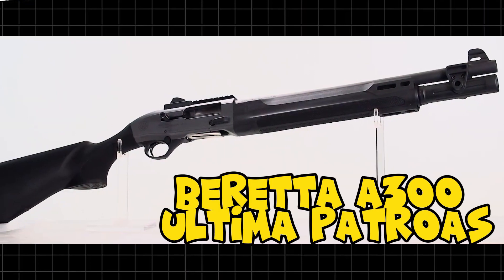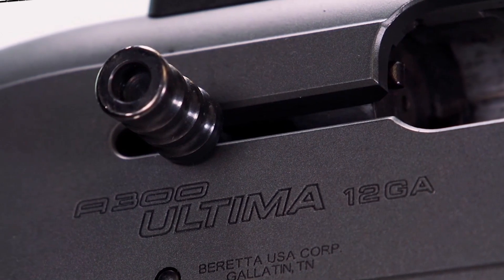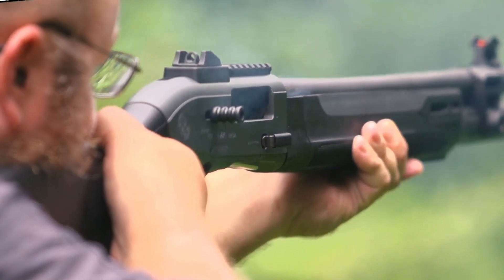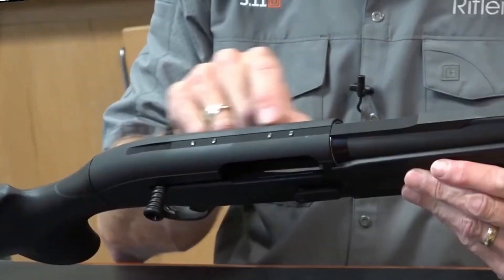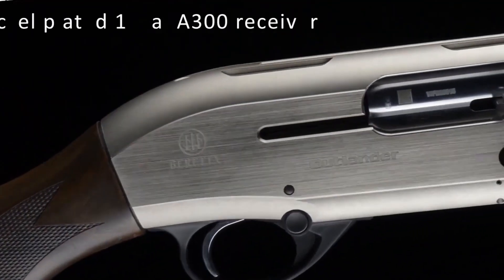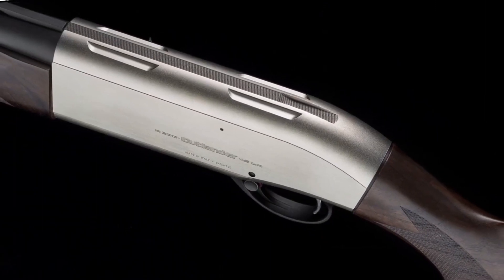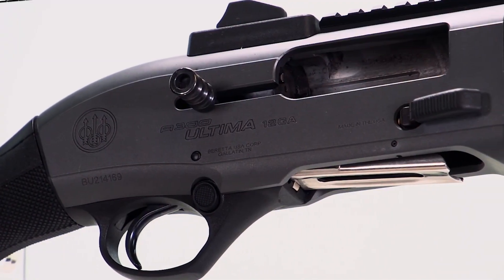Number 5: Beretta A300 Ultima Patrol. Without a shotgun on the list it wouldn't be complete, and Beretta's most recent model, the A300 Ultima Patrol, is highly recommended. The well-established A300 platform has been updated by the massive Italian manufacturer. It may have been designed with law enforcement in mind, but it's also a fantastic choice for the defensive market. The A300 Patrol is fundamentally a gas-operated 12-gauge, 3-inch chambered gun with a 7+1 capacity through a native, non-extended magazine tube. Unlike the 1301, it has a non-rotating bolt head to reduce expenses. The Beretta A300 costs $1,099.